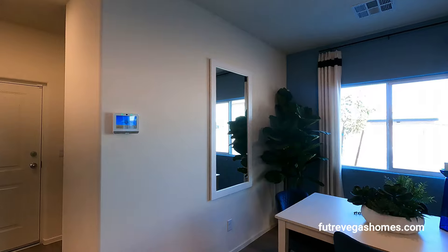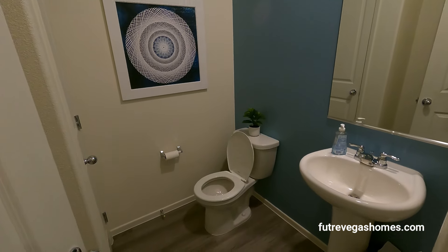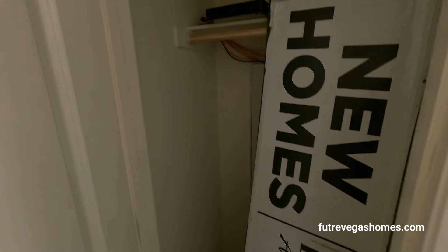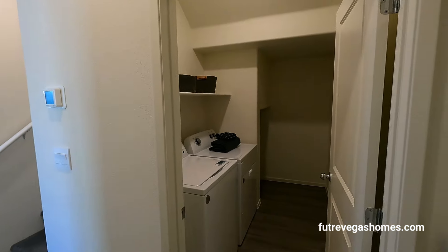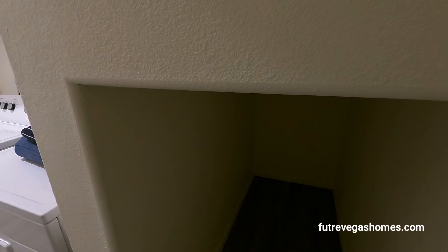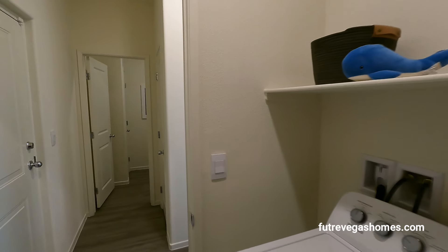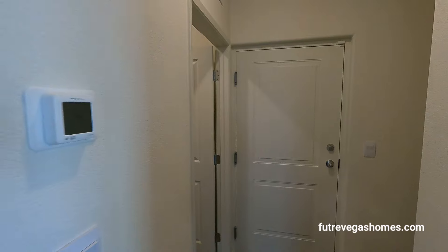Right behind this mirror we have our powder room, currently being used as a public restroom. We have a coat closet, and the laundry area is downstairs. There's some extra storage over here — great for toilet paper, that kind of stuff — and a shelf. This door leads to the garage, which is currently locked.